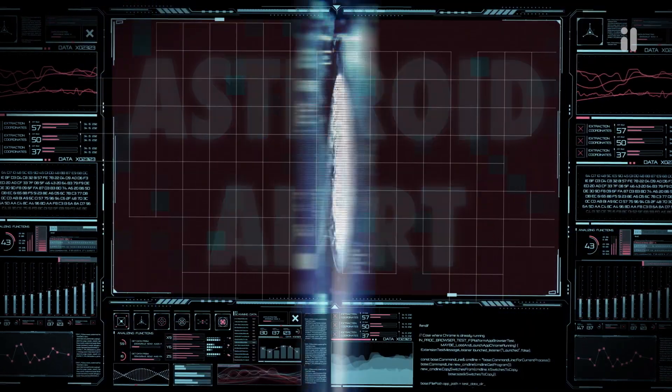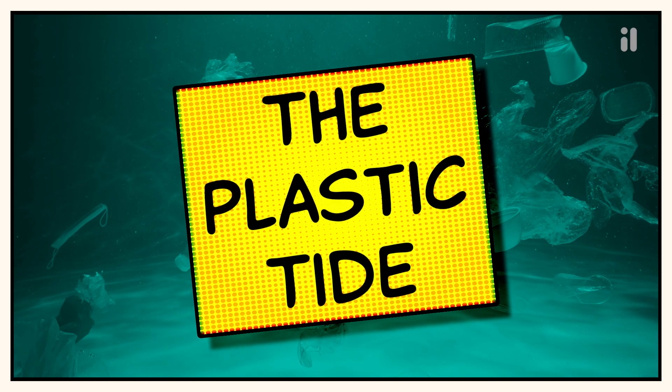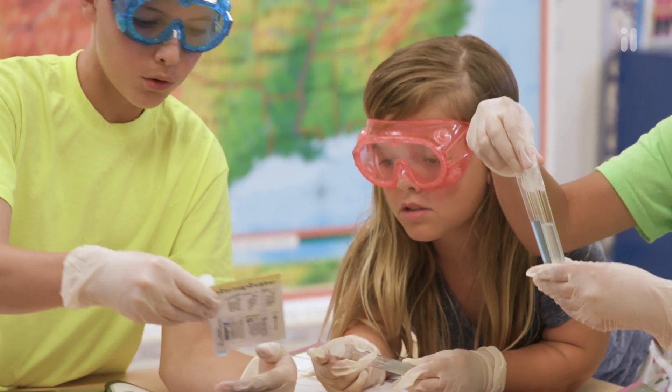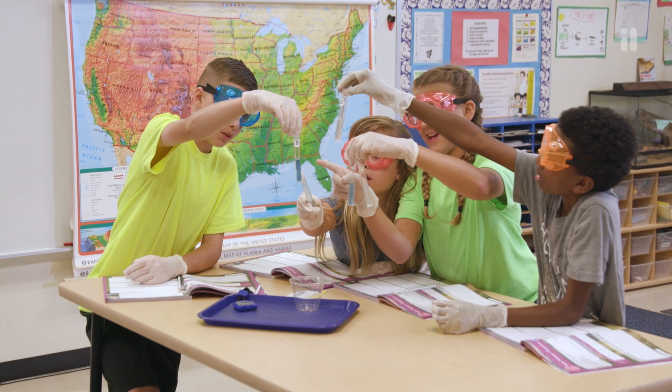Through these STEM role storylines, students develop and practice career and workplace skills, such as collaboration and teamwork, and develop their grade-level knowledge and understanding.